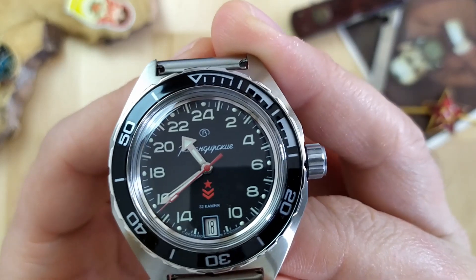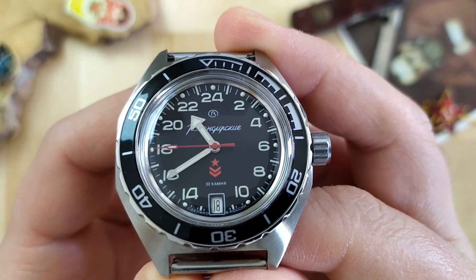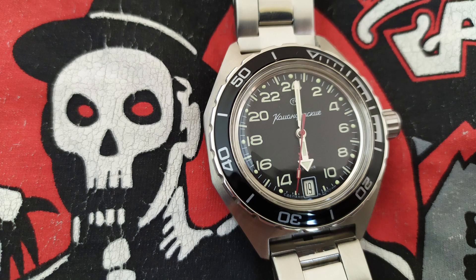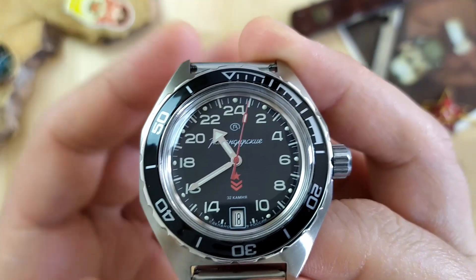It's a bit tricky to tell the time at first. This watch takes some getting used to and it's not always easy to read the time at a glance. For instance, this is not 3 o'clock — it's 6 a.m. This is not 6 — it's 12 noon. This is 3 p.m. And this is 9:30 p.m. You see what I mean?